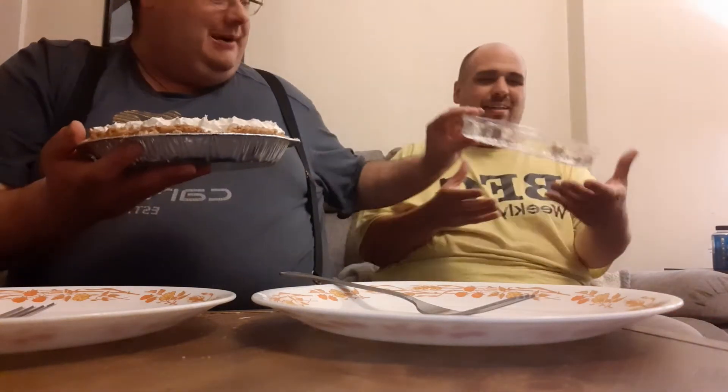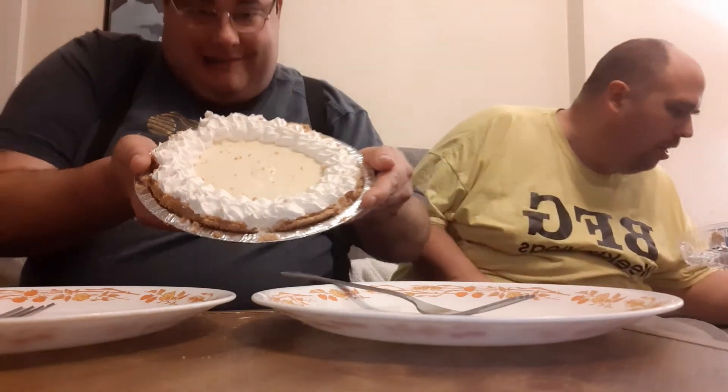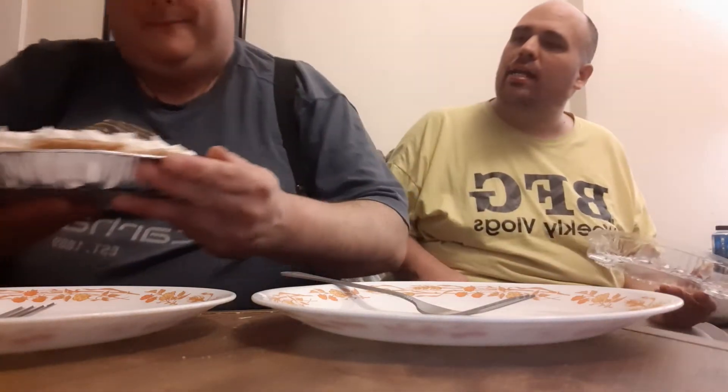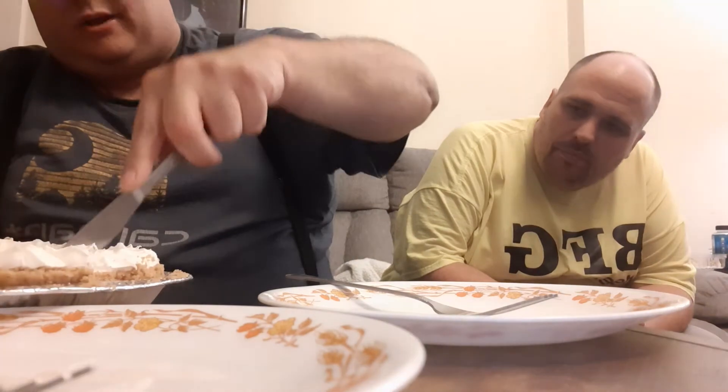It looks good, dudes. And we're gonna eat a whole pie tonight — just kidding. Wow, look at this, guys. This is really looking good. It looks like it's got graham cracker in it, doesn't it? Pretty good.